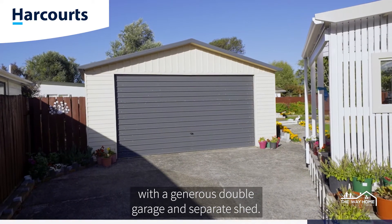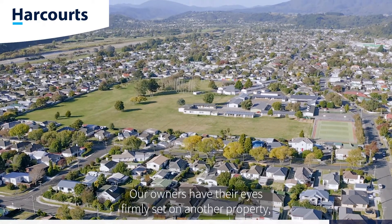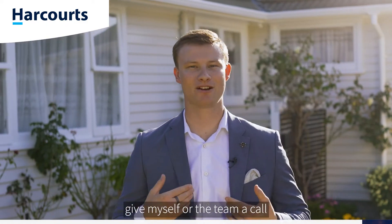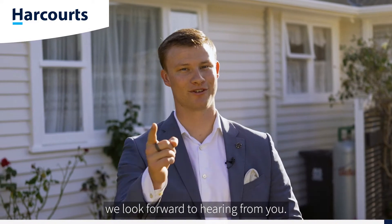The home is finished with a generous double garage and separate shed. Our owners have their eyes firmly set on another property, so this home must be sold. If you've liked what you've seen here today, give myself or the team a call to arrange your private viewing. I'll be happy to meet you here. At Harcourts, we look forward to hearing from you.